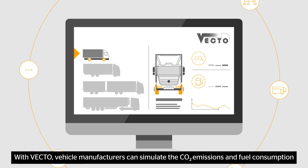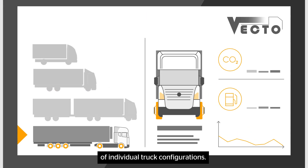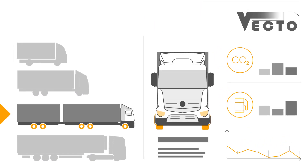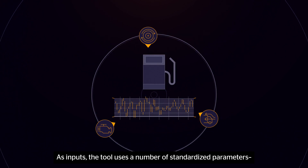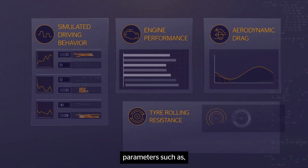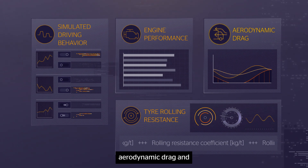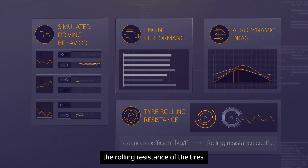With VECTO, vehicle manufacturers can simulate the CO2 emissions and fuel consumption of individual truck configurations. As inputs, the tool uses a number of standardized parameters, such as simulated driving behavior, engine performance, aerodynamic drag, and the rolling resistance of the tires.